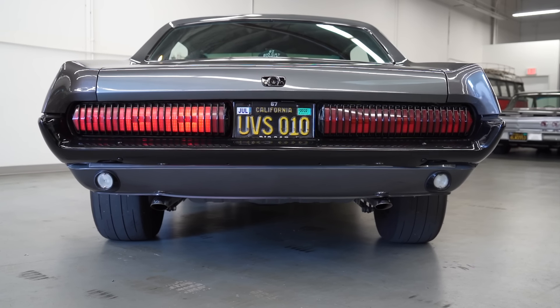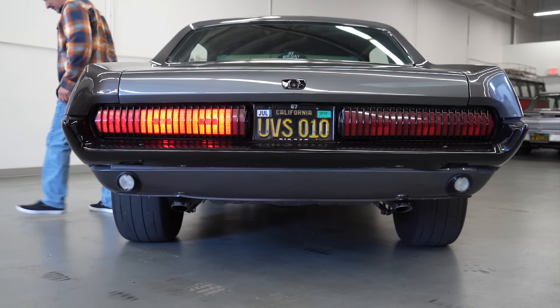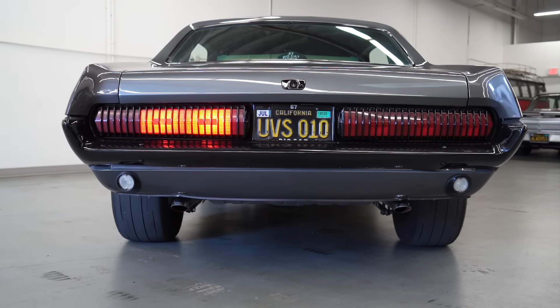Aren't these lights sequential? Yeah, they are. When you turn left or right and put the turn signal on, it does that. It's pretty cool — we made sure we had that. It's just kind of unique to this car.